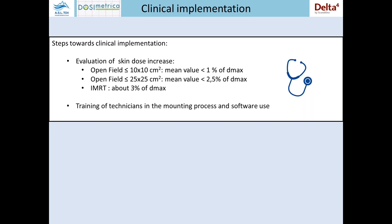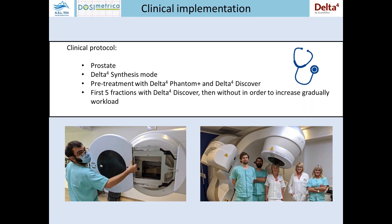So we have arrived at the clinical implementation and our first clinical protocol. Our initial clinical protocol concerns only prostate patients and relies on utilization in data synthesis mode. In order to increase gradually the workload of the technicians, we decided to use the Discover system only during the first five fractions, like the community standard.